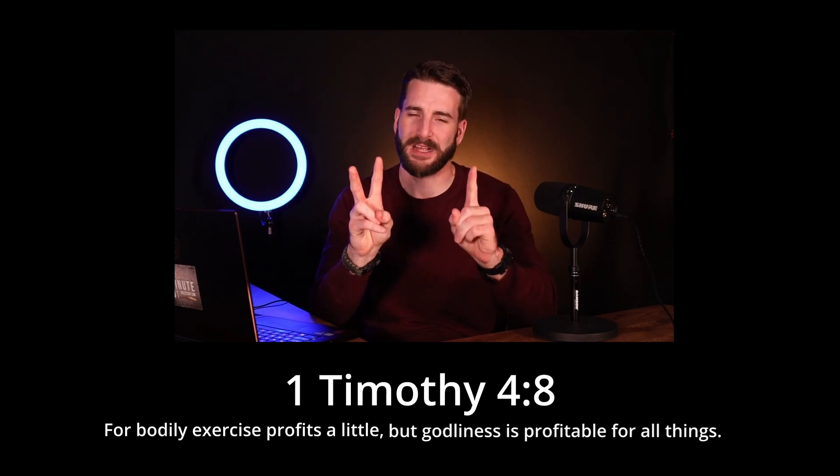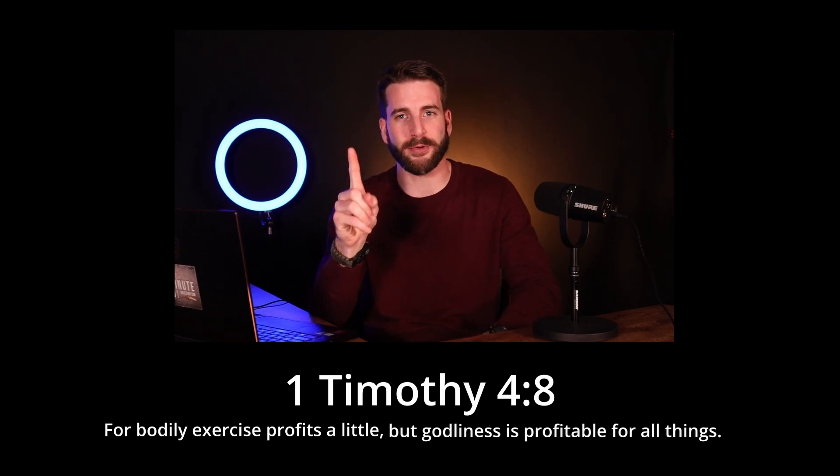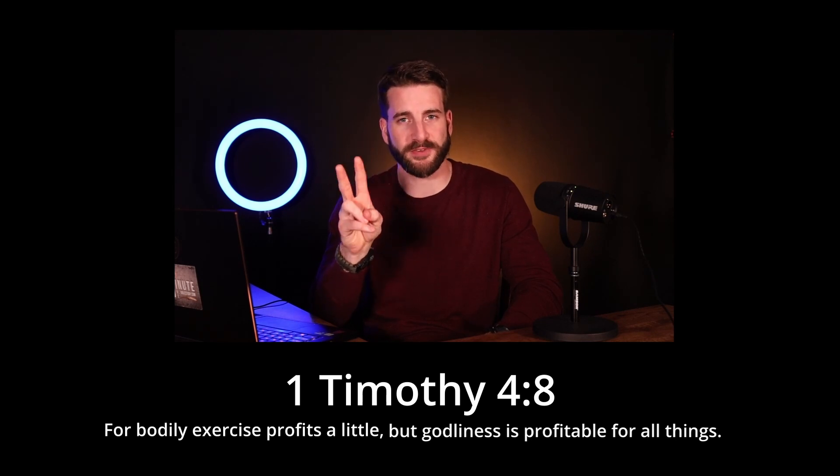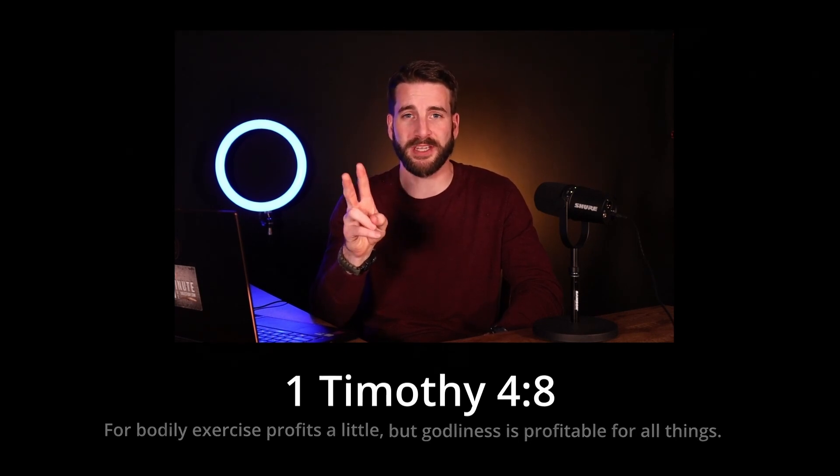This means: set two spiritual goals and one physical goal. If I don't get the physical goal done, that's okay, but I better get my Bible reading goal done and start making routines of Bible study. If I don't set goals for those, I'm probably not going to achieve them.